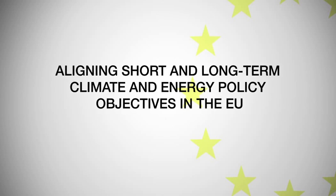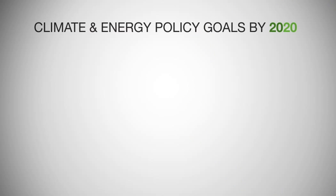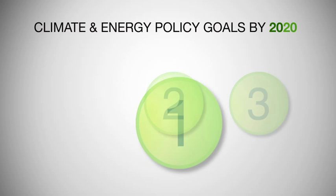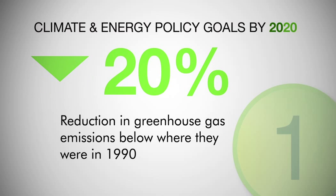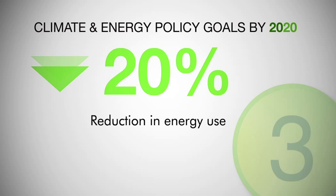Aligning short- and long-term climate and energy policy objectives in the EU. The EU currently aims to achieve three clear climate and energy policy goals by 2020: a 20% reduction in greenhouse gas emissions below where they were in 1990, 20% of all energy consumed must come from renewable sources, and a 20% reduction in energy use.